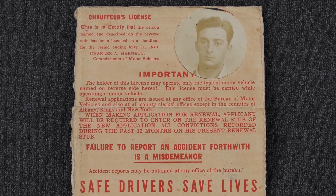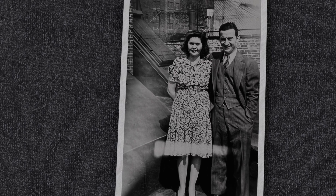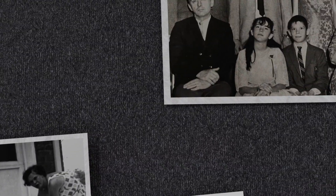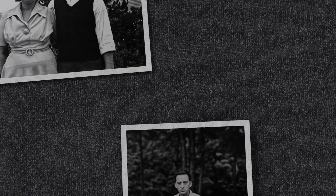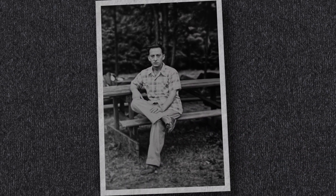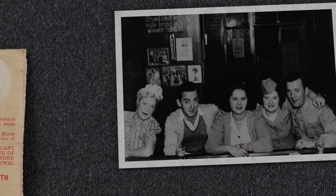A few years ago my mom showed me her father's chauffeur license from 1937. I don't know much about this period in his life. By the time my mom showed up in 1952, my grandparents, with five of the six kids they would have, had already moved out of the area known as Hell's Kitchen and escaped to the suburbs of New Jersey. I never got to meet my grandfather. He passed away in 1974, four years before I was born, so little details like this about his life have always fascinated me.